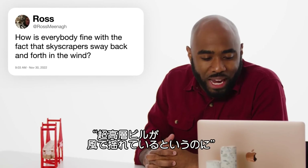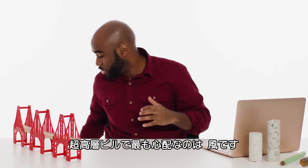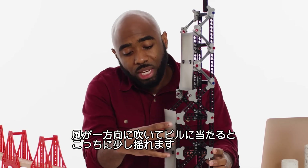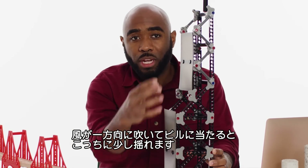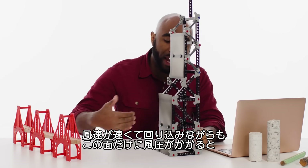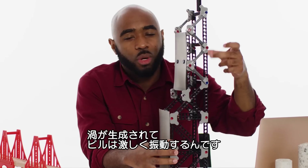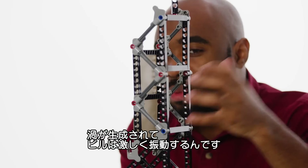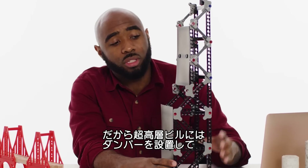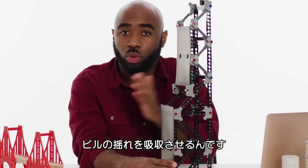At Ross Mingna asks, how is everybody fine with the fact that skyscrapers sway back and forth in the wind? Skyscrapers have to worry mostly about wind. As wind hits one side of the building, it's going to naturally want to sway a little bit. If wind rushes by it extremely fast, it creates what we call a negative vortex, which can cause it to vibrate pretty heavily. Throughout a very tall building or skyscraper, dampers are installed which basically counteract the swaying of the building.